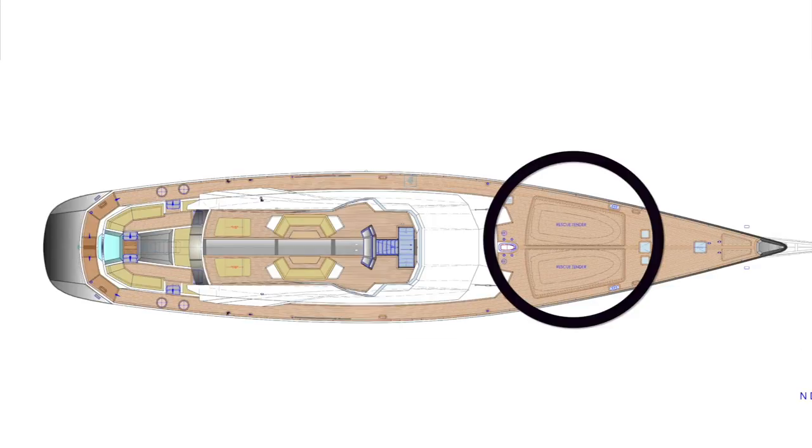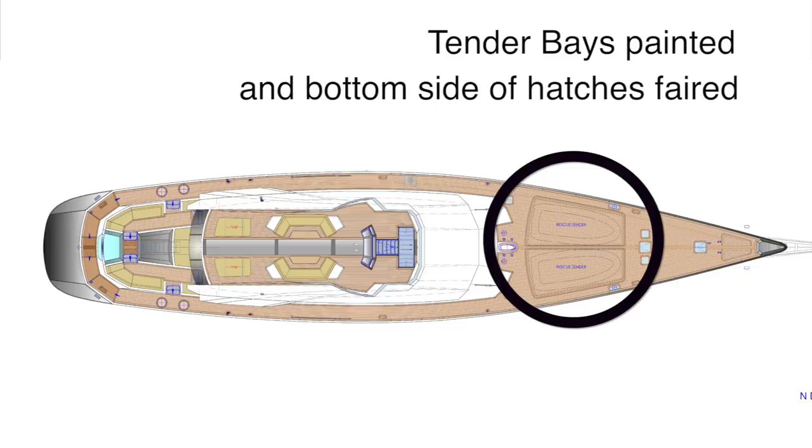Anyone who knows anything about building luxury yachts will understand that attention to detail on the parts of the yacht that can't be seen is just as important as the parts that can. Yesterday in the shipyard I was especially pleased to see the inside of the tender bays being painted, and the underside of those large hatches covering the tender bays being faired by three workers with a fairing board.